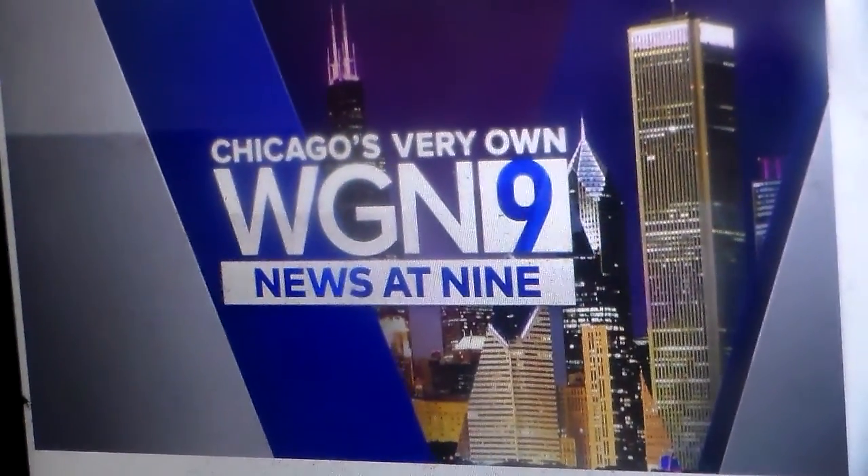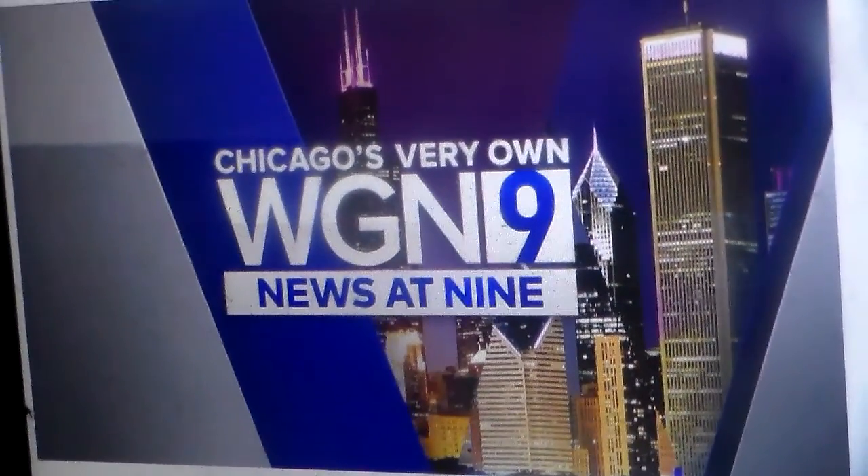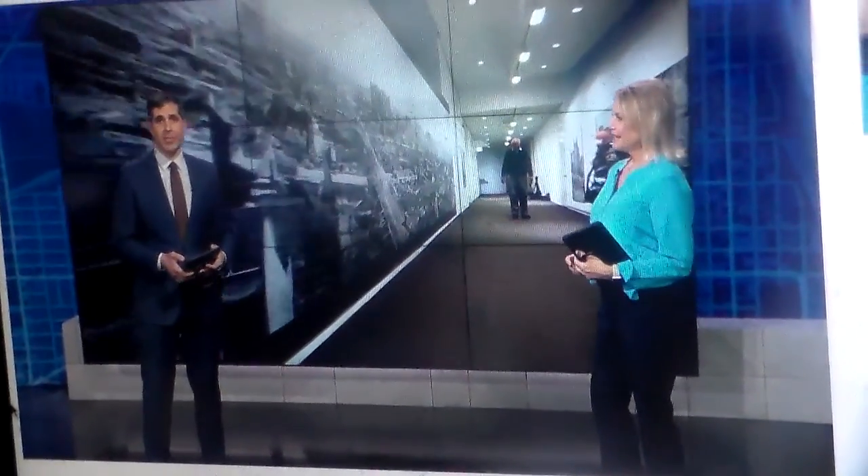This is Chicago's very own WGN News at 9. An exhibit at the Chicago Cultural Center is putting the devastation of the Great Chicago Fire into sharper focus. WGN's Gainer Hall gives us a look.